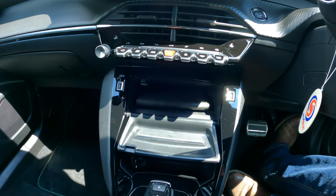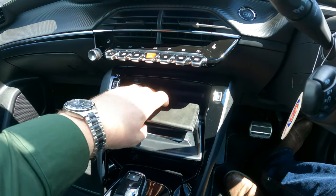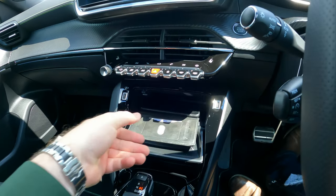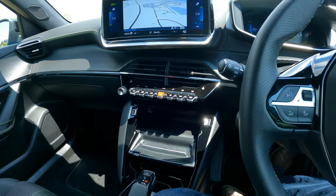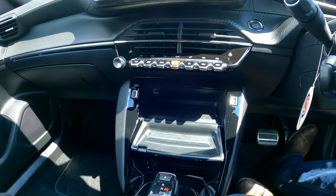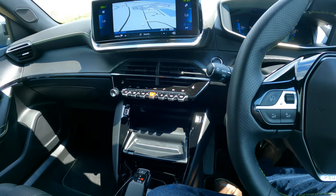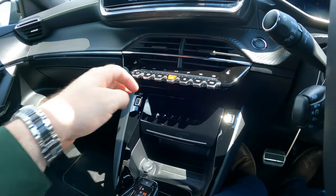My case was quite bulky so it wouldn't charge through the case, but if you took it out it worked absolutely fine. The point is there's plenty of room in there — not all manufacturers give people enough room to charge today's phones, especially with a case, but this station is really really nice.